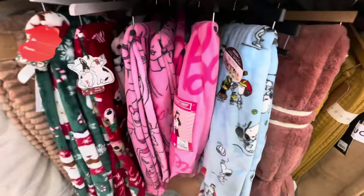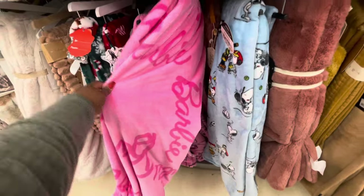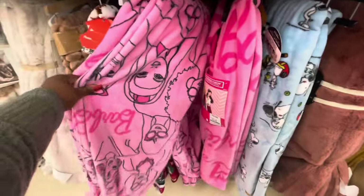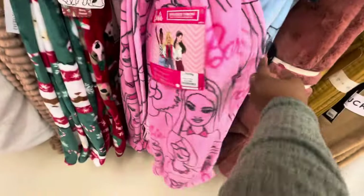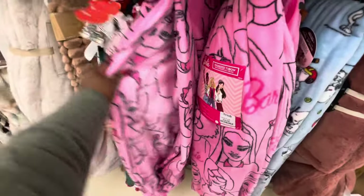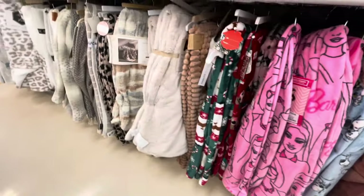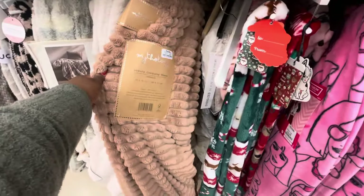These are cute Barbie blankets for $17. So there's this one that has Barbie all over it, and then there's this one with her heads and hair all over it — that's cute. And then they have some more little throws over here. I like this one, $17.